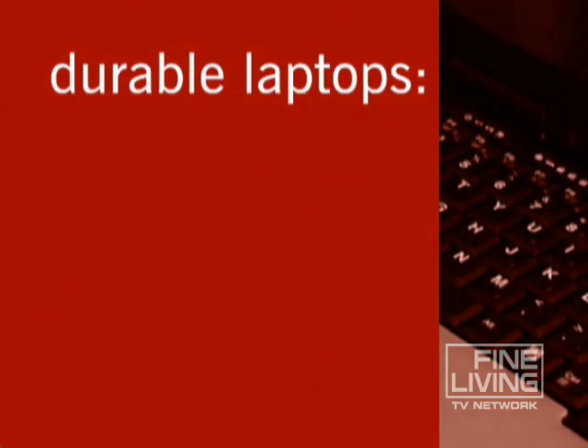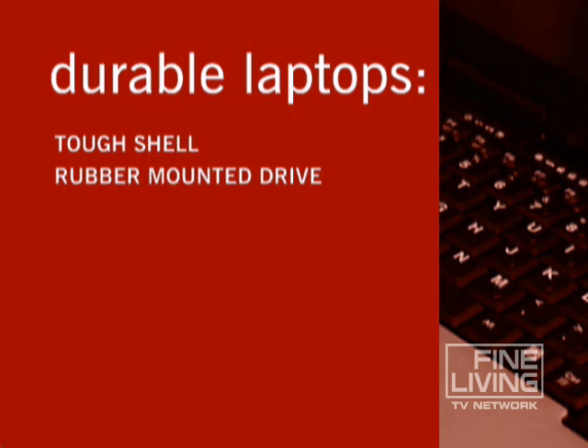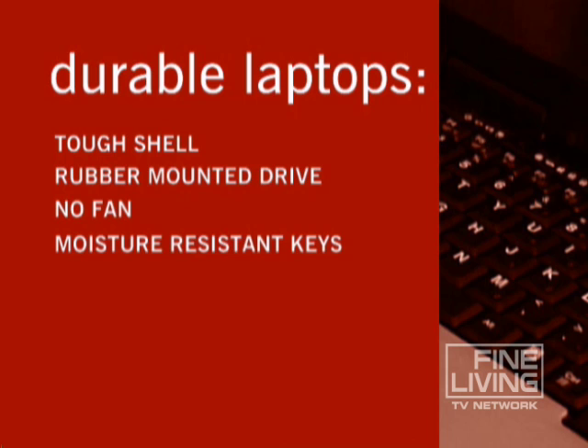So let's recap our tech test drive of durable laptops. Make sure you buy a model with a tough shell, a rubber-mounted drive, no fan, and moisture-resistant keys. Do that, and you'll be a smart American shopper.